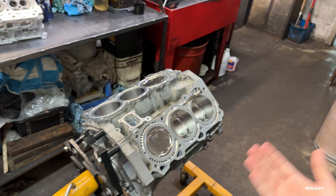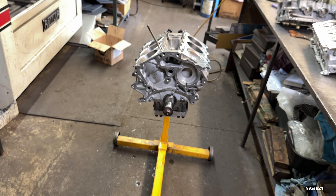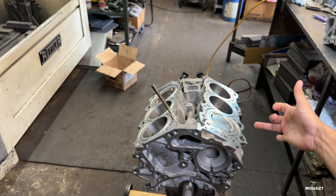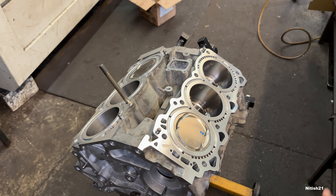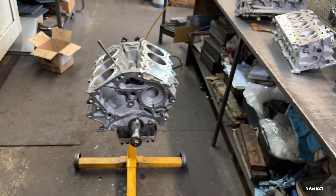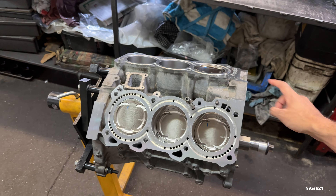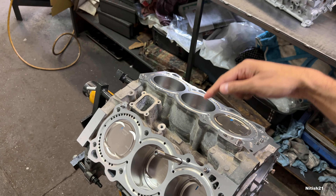We're still reusing the same crank, the same girdle, the same rods. We just put a refreshed set of bearings in it and the new pistons — because the CSS process requires you to run a larger size piston since it distorts the cylinders a little bit. We're still using the same L19 head studs, but these are not just regular VQ head studs — these are the actual GTR R35 L19 upgrade.